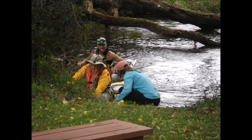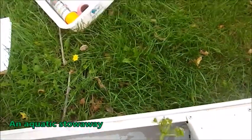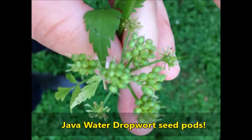Our trip wrapped up and we found something disturbing: a water dropwort seed head had made its way downriver in our canoe. This is exactly how aquatic invasive species spread to other watersheds.